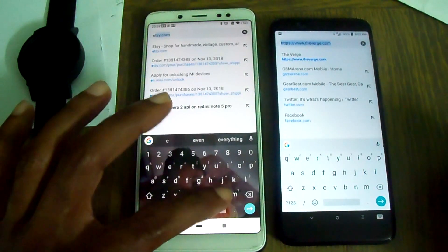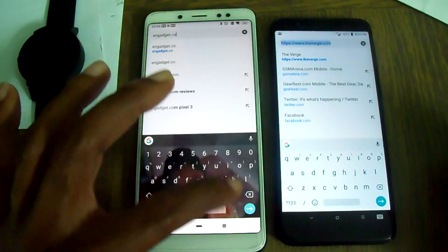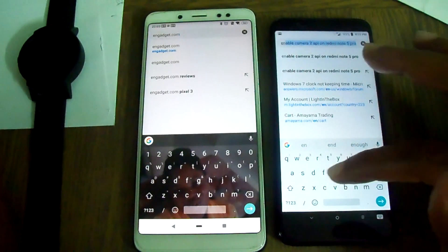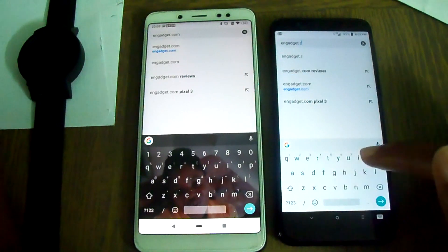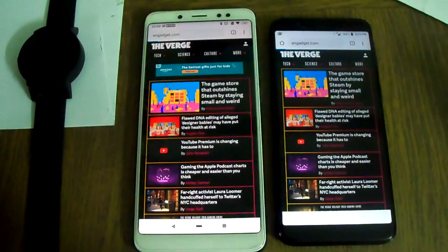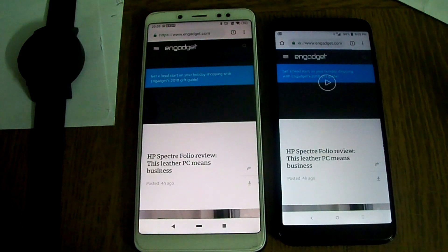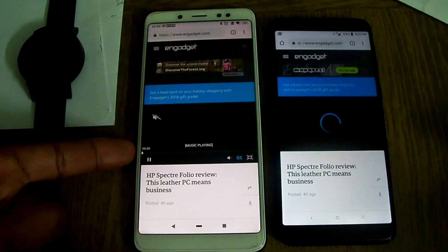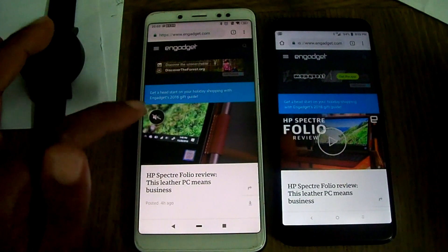Let's go to Engadget dot com. Let's see who loads faster. This is still loading — probably trying to load everything. Okay, this loaded faster — Wi-Fi loaded faster.